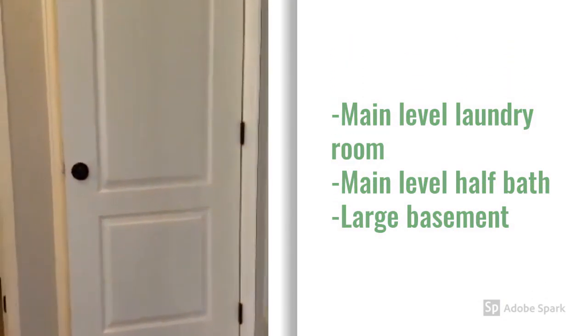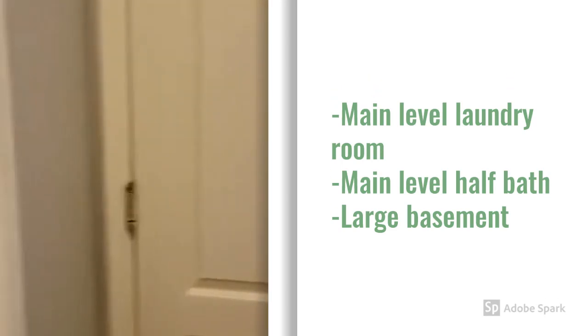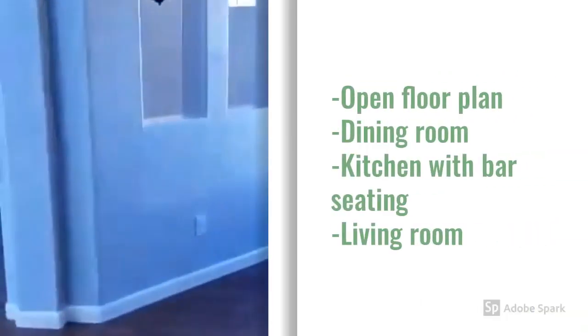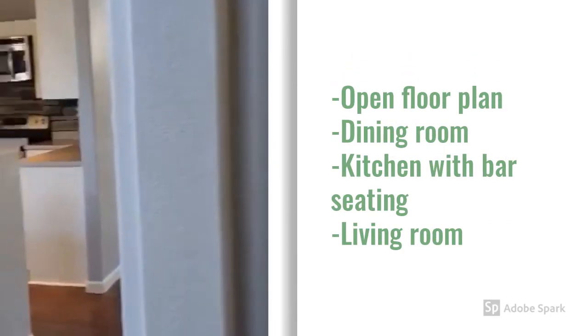You have the entrance to the basement, the laundry room, half bath, and dining room.